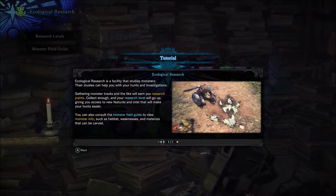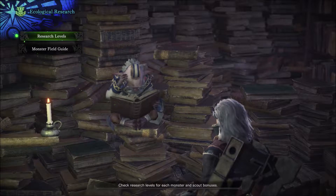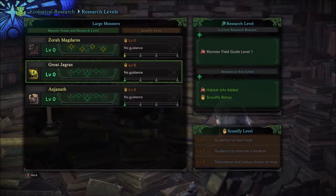Ecological Research is a facility that studies monsters. Their studies can help you with your hunts and investigations. Gathering monster tracks and the like will earn your research points. Collect enough, and your research level will go up, giving you access to new features and intel that will make your hunts easier. You can also consult the monster field guide to view monster info, such as habitat weaknesses and materials that can be carved. Research levels do not increase automatically — when you see 'report to the Ecological Research team' on the results screen, be sure to pay them a visit. Guarantee I am not going to remember most of this.